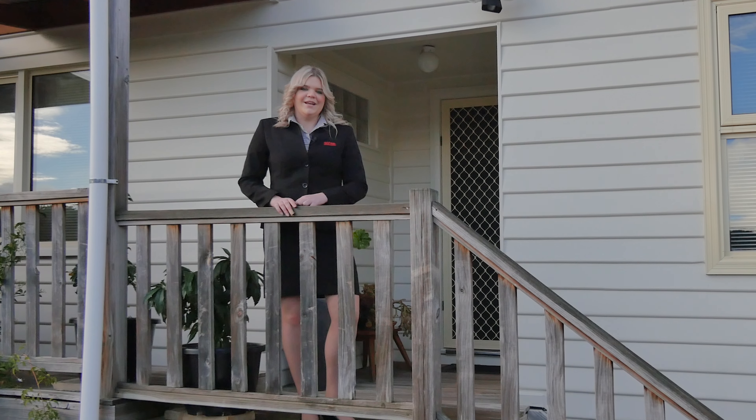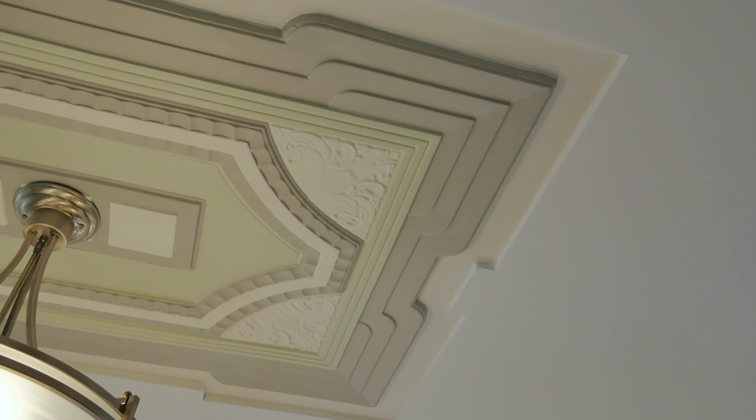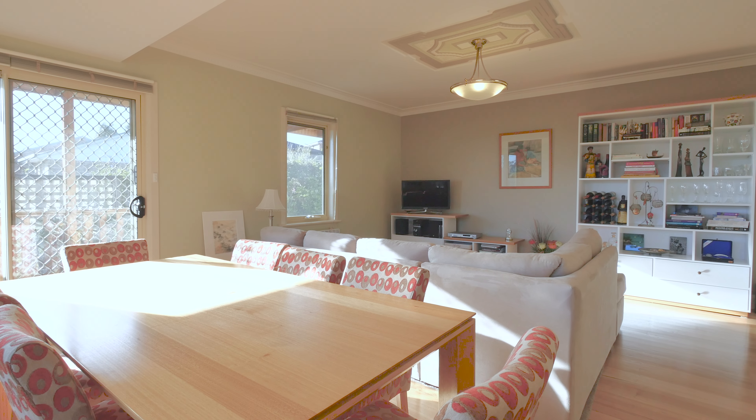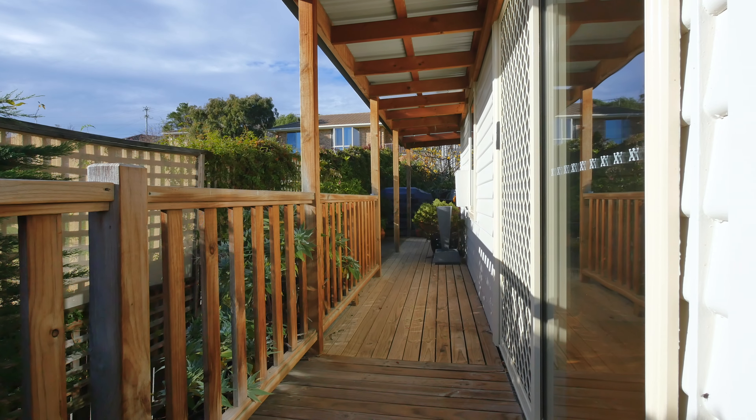So follow me while we head inside and take a look. The home consists of a spacious lounge and dining area featuring high ceilings complete with ceiling roses, polished timber flooring, panel heating and a sun-filled deck providing views and a great space for entertaining all year round.